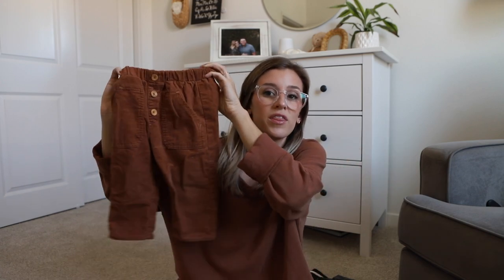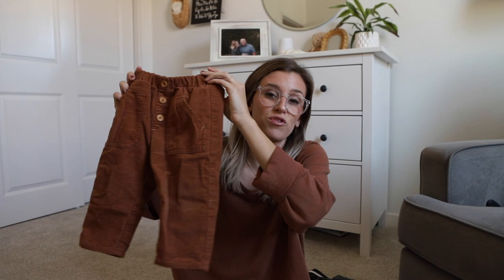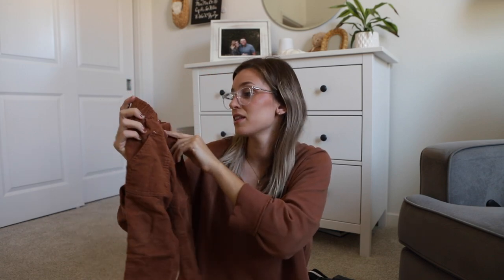The next tip is to always size up. These are a pair of pants I got from Zara when he was ten or eleven months old. He wore these to Thanksgiving, he wore these to Christmas, he wore these for family photos that year, and they are still fitting him this year. Size up — I just roll the top, I roll the bottoms, and they last a lot longer.